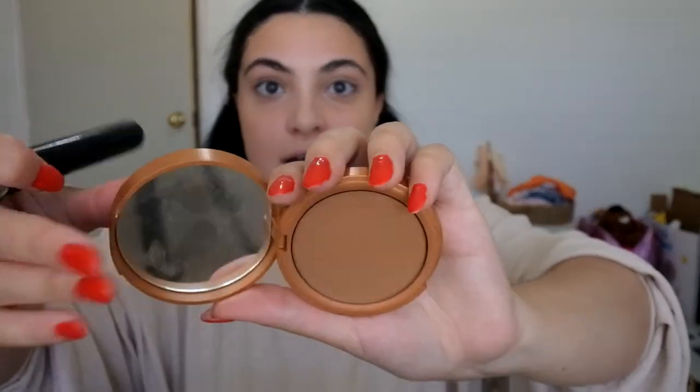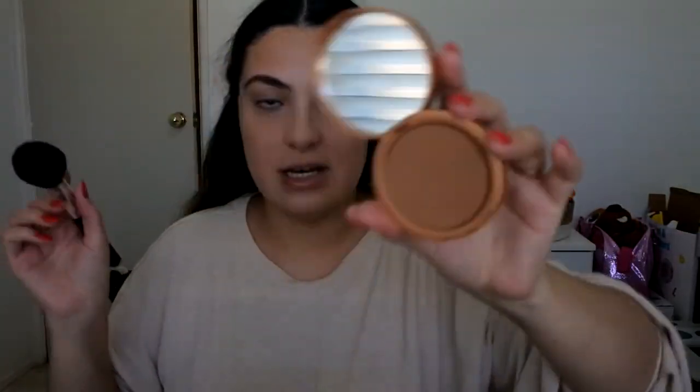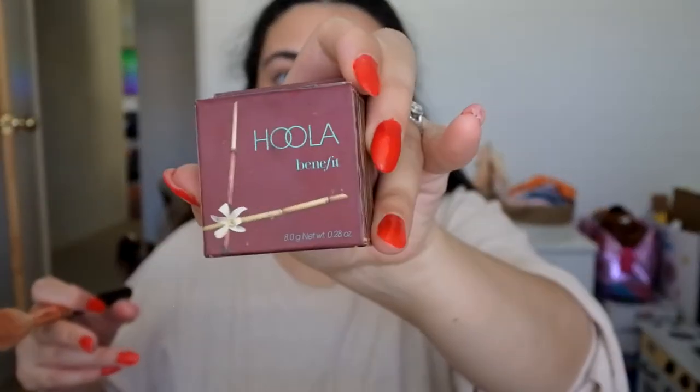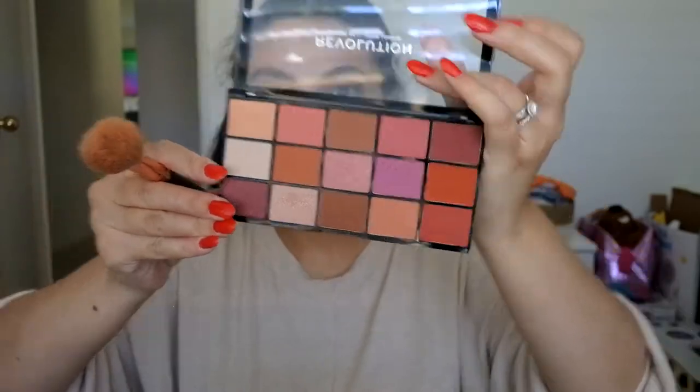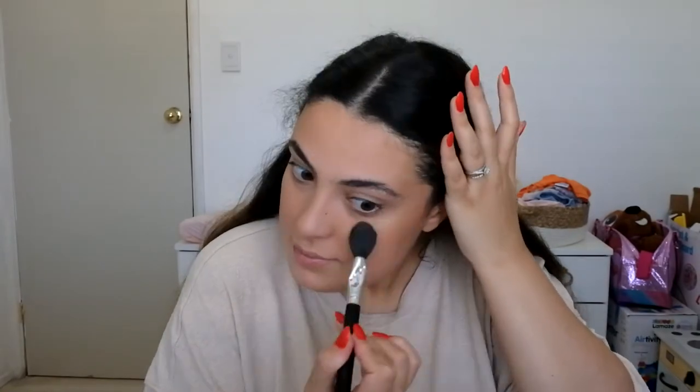Just going in with a bit of bronzer. My current favorite combination is the same as always — the Stila All Day bronzer. And then just for a bit of definition, I'm going with a product by Drunk Elephant. Just going to do a bit of highlight today — I'm going to go in with Opal by Becca, which as you can see I have clearly hit pan on.